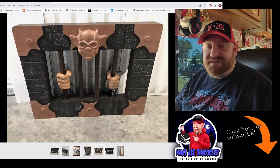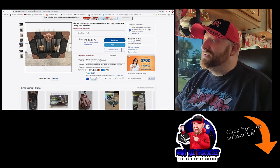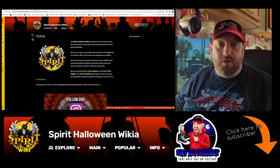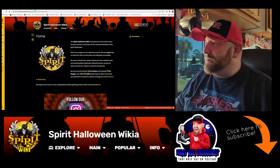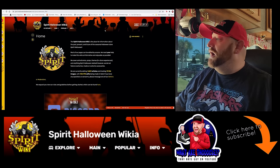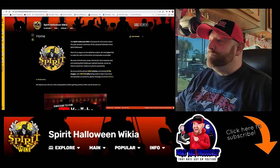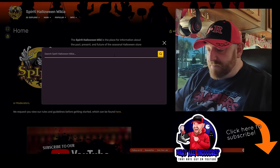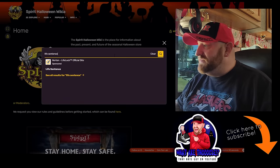I don't think I've seen that one before. But the cool thing is we also have another page pulled up called Spirit Halloween Wikia. I go to this page a lot just to look up old props — see what they look like, what they do, how they sound — there are videos and pictures. Totally awesome website, I'll put a link in the description. We're going to search for Life Sentence and see what it's all about.